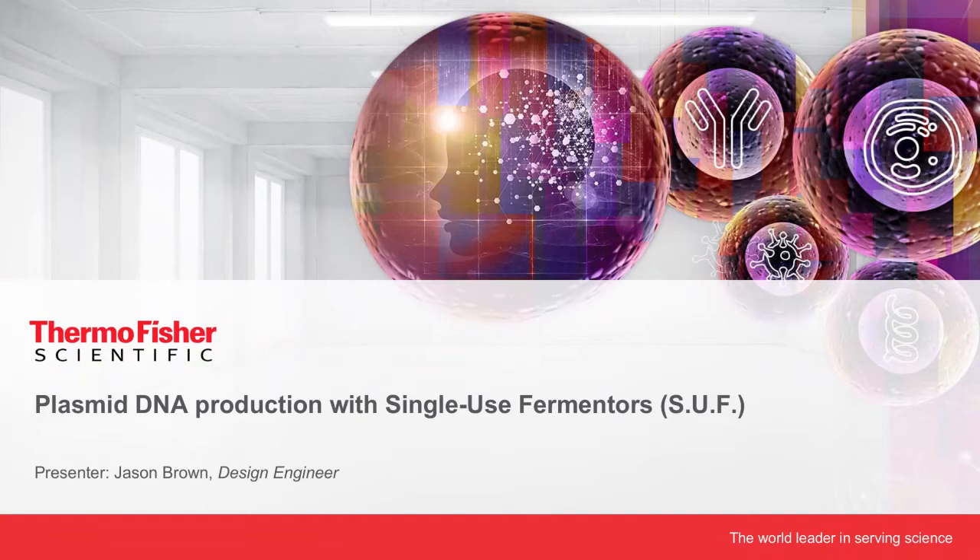Thanks for the introduction. This is Jason Brown. I've worked for Thermo Fisher in Logan, Utah, for the past seven years. In the first few years of that, I helped finalize the design and development of the single-use fermenter. I was heavily involved in developing the exhaust system and testing the system for applications. Since then, I've been working with customers to move the single-use fermenter into their facilities, improve concepts, and help them start up.